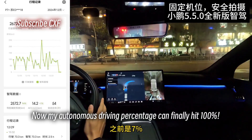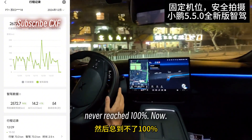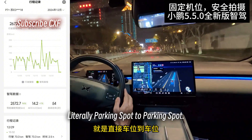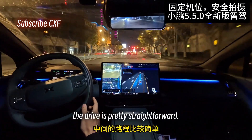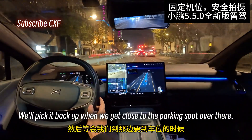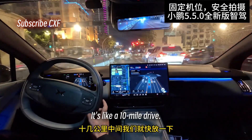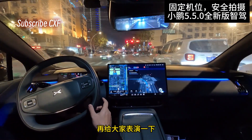Now my autonomous driving percentage can finally hit 100%. It was always stuck between 97% and 99%, never reached 100%. With this, I might actually have a shot. Literally parking spot to parking spot — don't even gotta drive a single meter myself. We'll skip the middle part; the drive is pretty straightforward. We'll pick it back up when we get close to the parking spot over there.